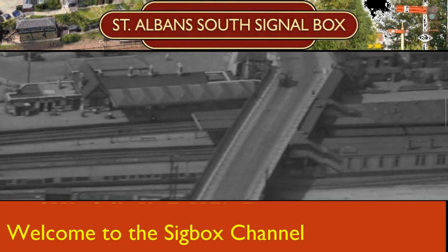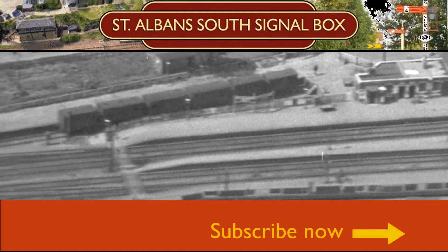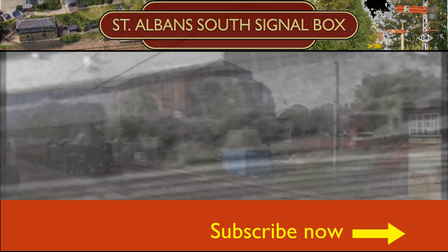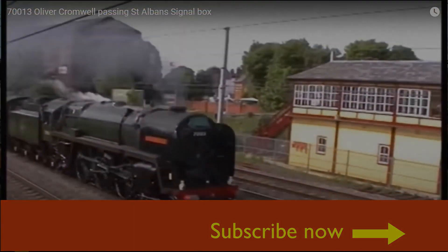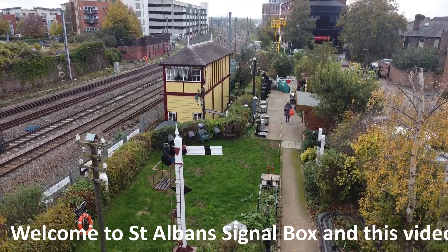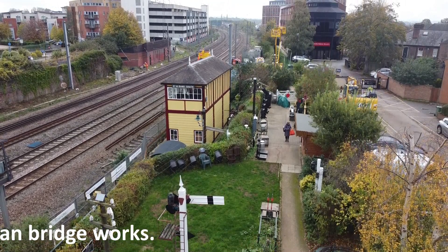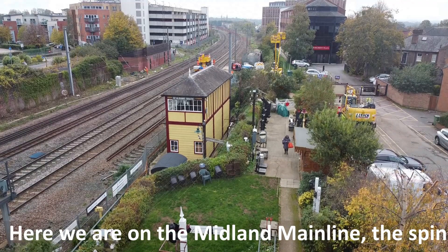Welcome to St Albans South Signal Box. Welcome to St Albans Signal Box and this video about the new pedestrian bridge works. Here we are on the Midland Main Line, the Spine of England.